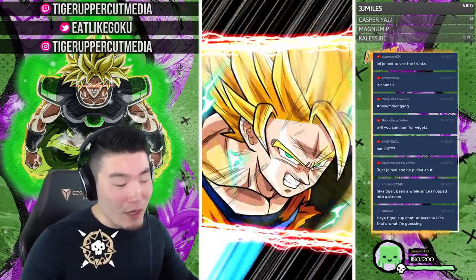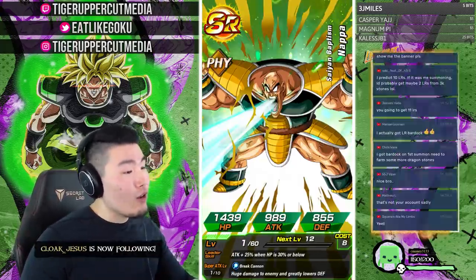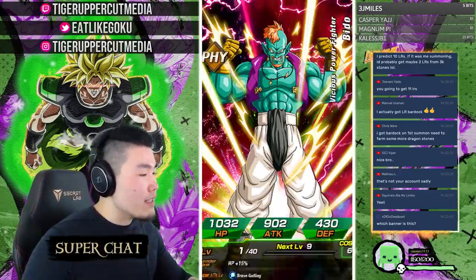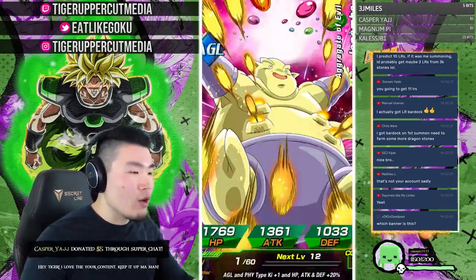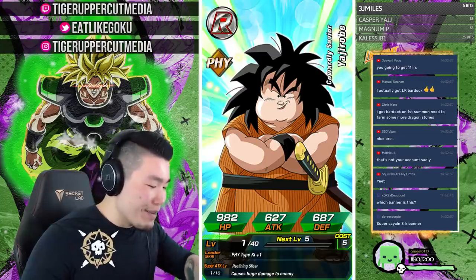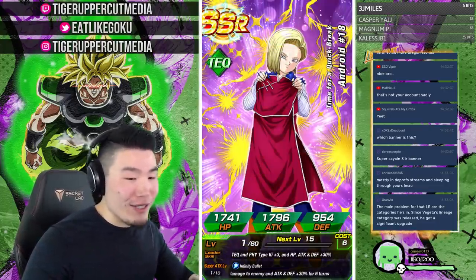Welcome back Chris Cook, been a while! Chat's asking whether I'll summon for the new Vegeta. I made a commitment to not summon until the four-year anniversary, but then they dropped this massive bomb on us — the transforming Vegeta. I really don't know if I should stick to the plan or break it momentarily for him.